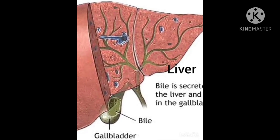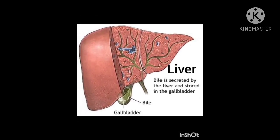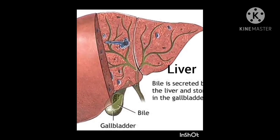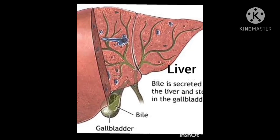Bile helps the body absorb fat into the bloodstream. The main job of the liver is to filter the blood coming from the digestive tract before passing it into the rest of the body.